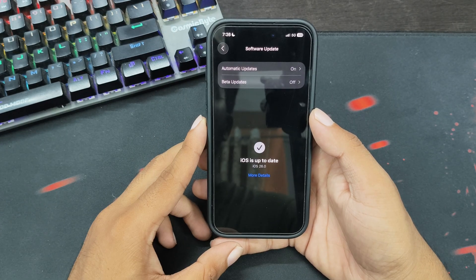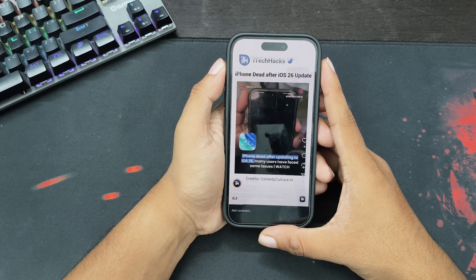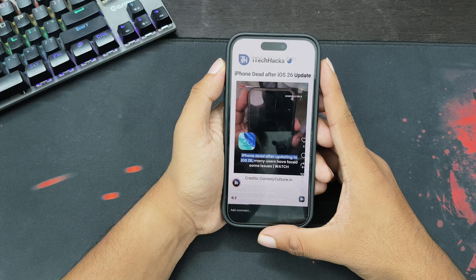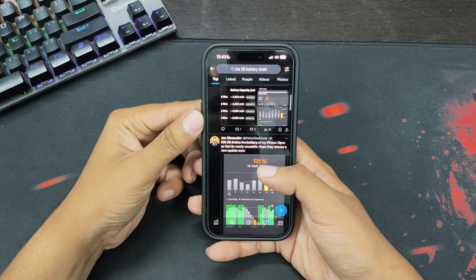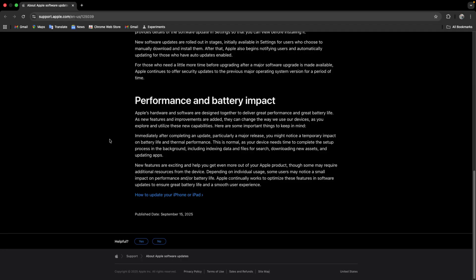But many users complained that they faced battery drain and performance issues after the update. Not only this, some users reported that their iPhone got dead after installing the iOS 26 update. If you go to X, you will see many complaints regarding battery drain issues after the update. Apple even released an official statement regarding this.